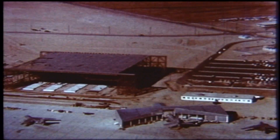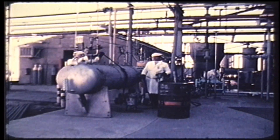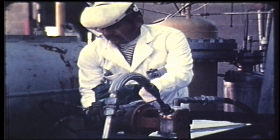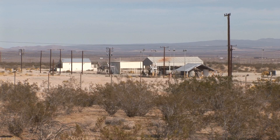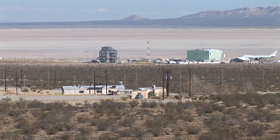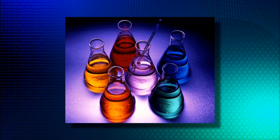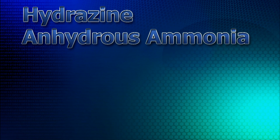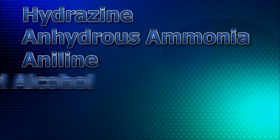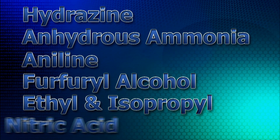Early in the 1950s here at Edwards, in an effort to better handle the storage and transport of the dangerous and exotic fuels that were being used at the time, the Air Force decided to build the main base unconventional fuel storage area. This storage area was built on a hillside located above the NASA Dryden complex. Some of the exotic fuels stored here in bulk were chemicals like hydrazine and hydrous ammonia, aniline, furfural alcohol, ethyl and isopropyl alcohols, and nitric acid.